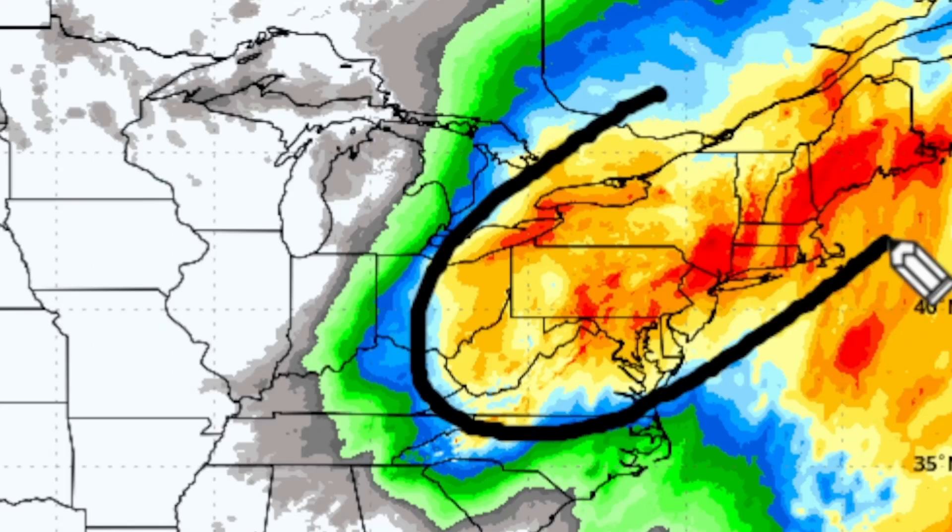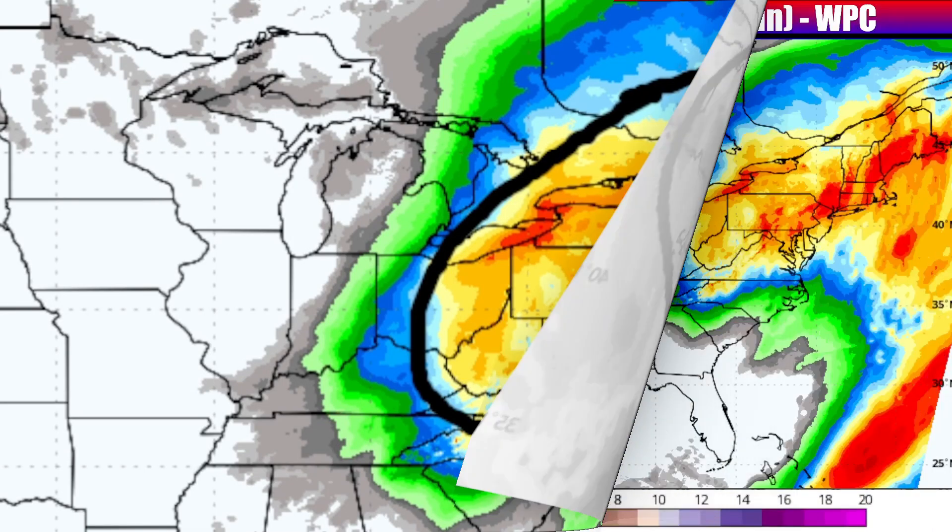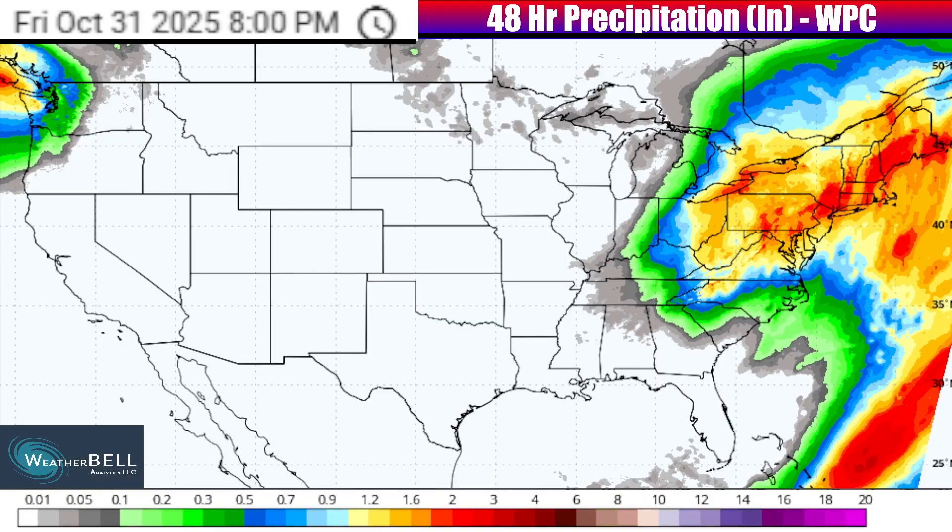During that time frame, there could be more 1- to 3-inch rainfall totals with a few locally higher amounts in pretty much all parts of the Northeast states. With this widespread heavy rainfall, I advise taking it slow on the roadways. It doesn't even take any kind of significant flooding across the roadway for there to be ponding and slick conditions.